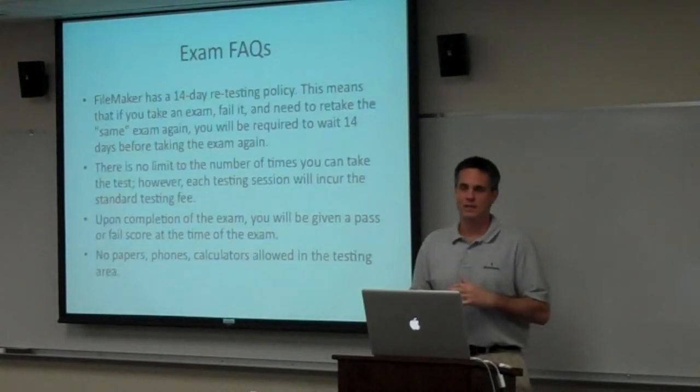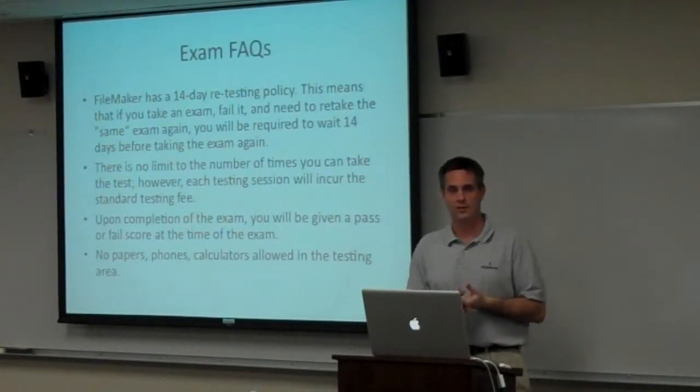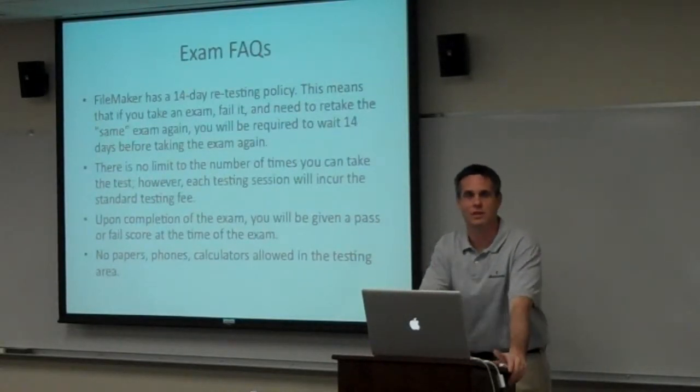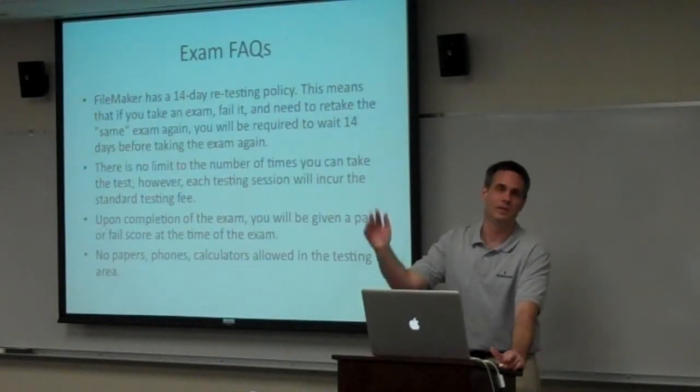Unless you work for FileMaker, the people in developer relations do have this data and look at it. If you are at a partner organization, they will look to see if you've taken and passed the exam. If you're a trainer, you have to do it by a certain time. Your actual score will never be available to you — unless you score a perfect score, then the rumor mill goes crazy.